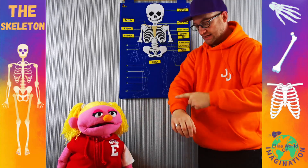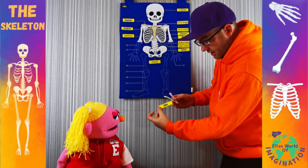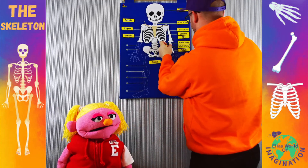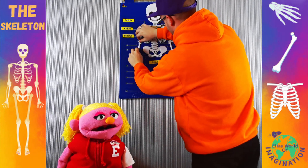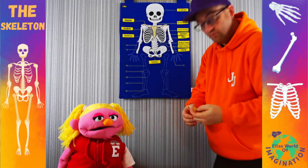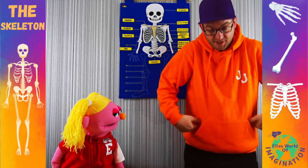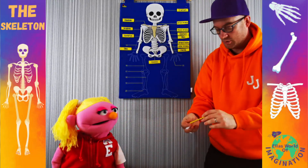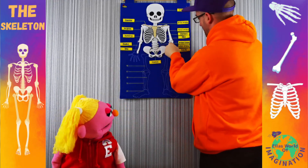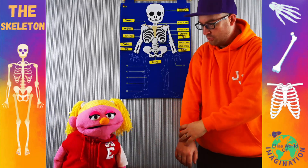From our elbows down to our wrists, we have two separate bones. The first ones are known as the ulna — U-L-N-A, quite a peculiar word. They're the ones on the inside, so if you hold your arms down, they're the ones closest to your ribs. After the ulna, the ones on the outside are called the radius. So one big bone from shoulder to elbow, and two small bones from elbow to wrist.